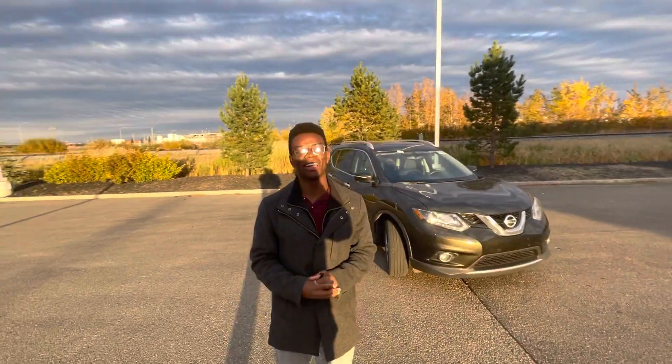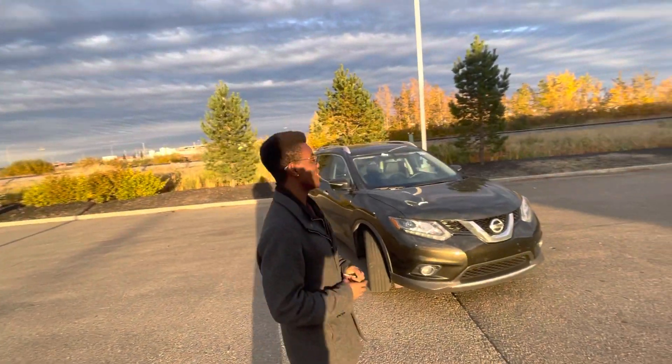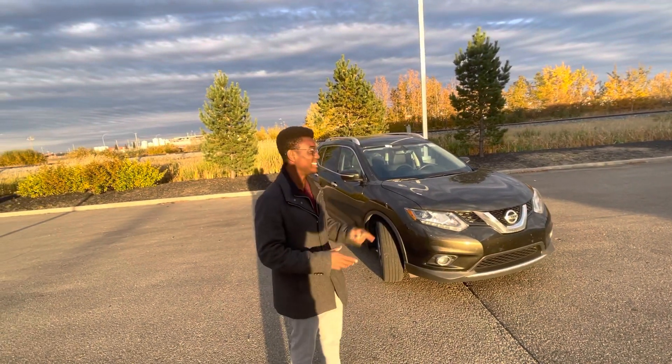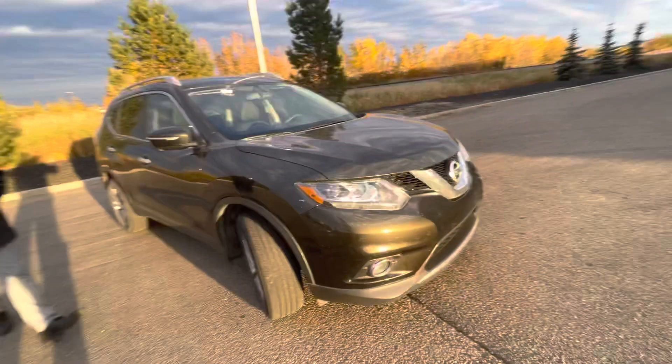Hello there, it's Rowan from LA Nissan. We've got the perfect SUV for you and your family. It is our 2015 Nissan Rogue. This one is in that very rare midnight jade — it's a one-of-a-kind paint tone and you'll be the only one on the road with it.